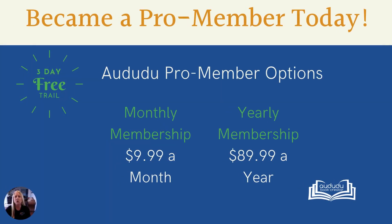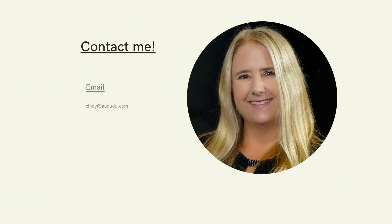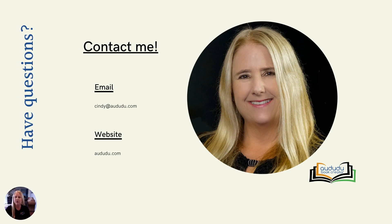We offer both a monthly or yearly subscription option to our pro members. Joining today gives you instant access to all of our tools. Our three-day trial means you can try out the site before you are charged a dime. If you try it out and find it isn't for you, simply cancel before the three days is up and you won't be charged. If you have any questions about our tools or about anything else related to low content book creation, I encourage you to contact me. My email is cindy@adudu.com and our website is adudu.com. Thanks for listening.